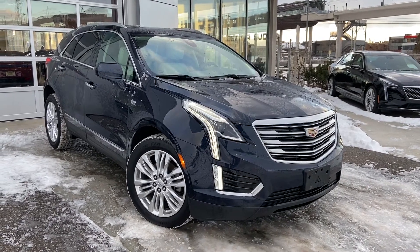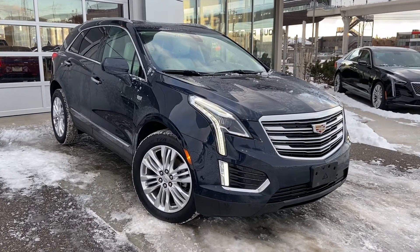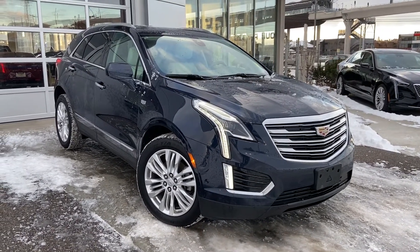Welcome to GSL GMC, 1720 Boat Trail Southwest in Calgary, Alberta. Today we're looking at a 2017 Cadillac XT5 with the 3.6 liter V6 mated to the 8-speed automatic transmission.